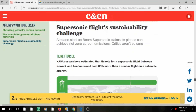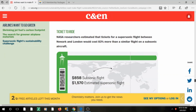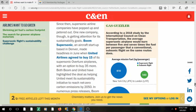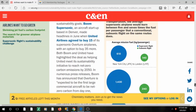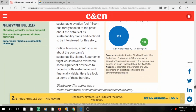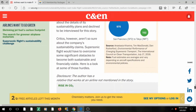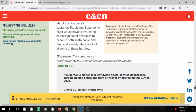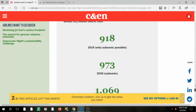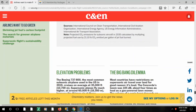The third article covers supersonic flight sustainability challenges. Everyone wants to reach their destination faster, but this comes at a carbon footprint cost. The chart on the right shows that supersonic airplanes burn five to seven times more fuel per passenger than conventional subsonic planes. We have to overcome these challenges to make supersonic flight sustainable and reliable.